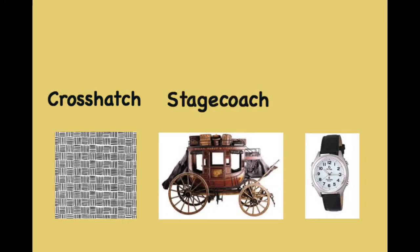Crosshatch. Stagecoach. Wristwatch. Crosshatch. Stagecoach. Wristwatch.